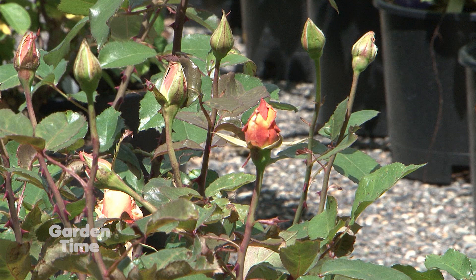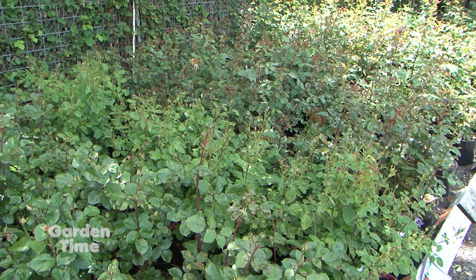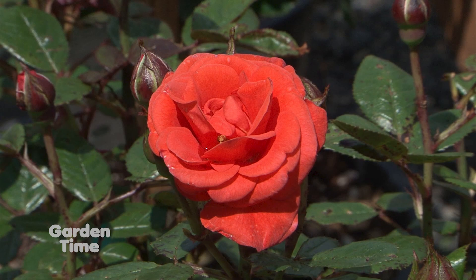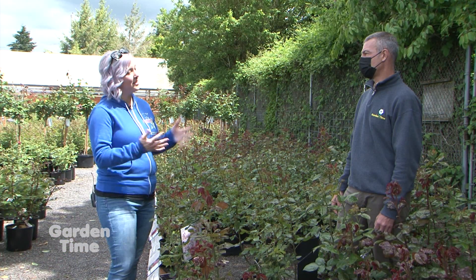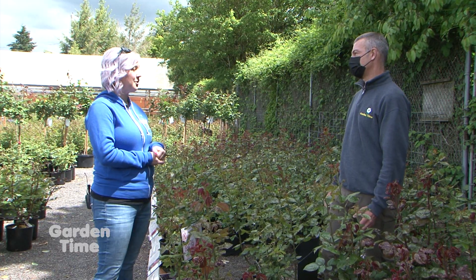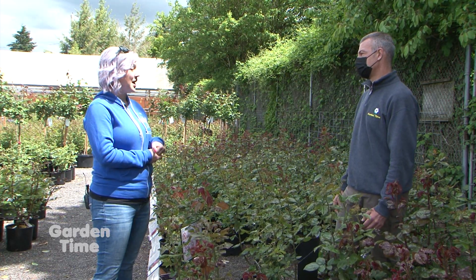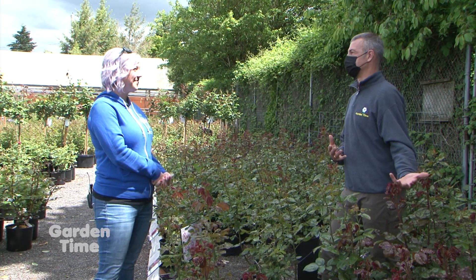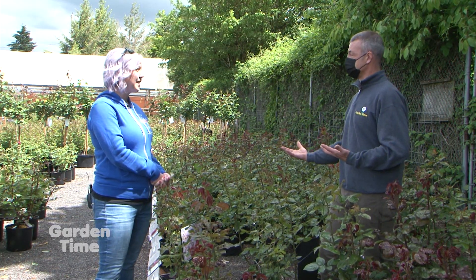With the nicer weather coming on, these roses are going to open up. It's a great time to actually see the bloom and what it's going to look like on the plant. A lot of times we sell out a lot of our roses before the actual blooms come on, so this gives you a chance to see it in person and decide if you like the rose. Some people might think it's a little too late because they usually get them earlier in the season, but it's not.